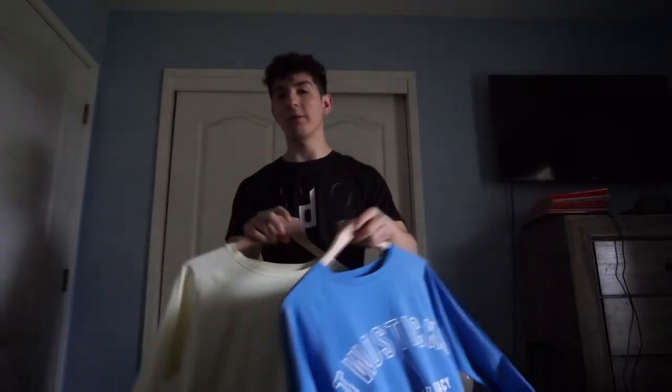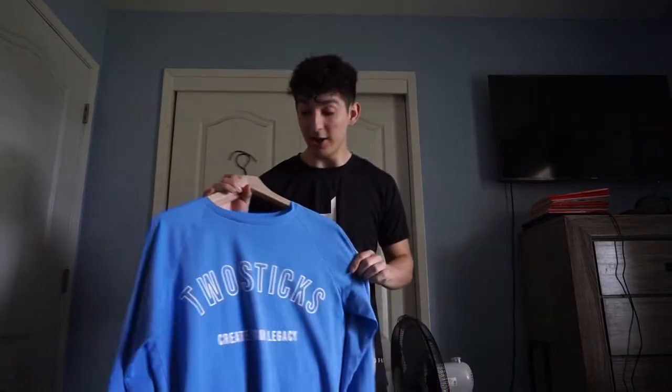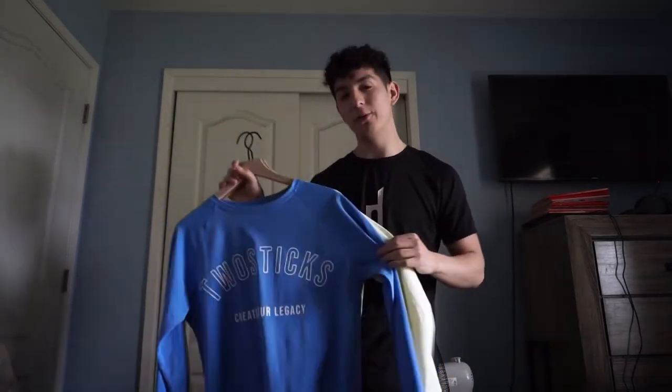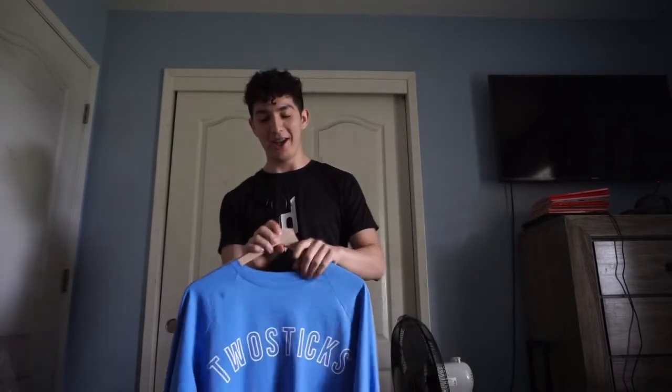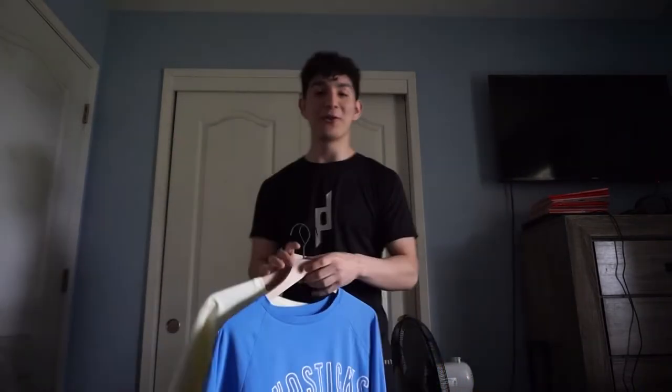I did make a video on these breaking them down when it comes to size, quality, and all that fun stuff. If you want to watch it after this video, click one of the cards in the corners — it should take you to that video. I'm really excited and I think this is a really good direction for the brand.